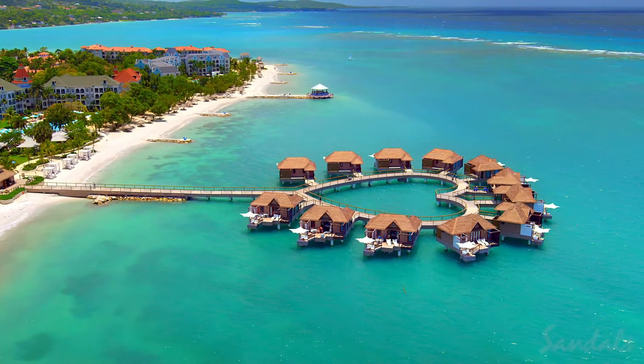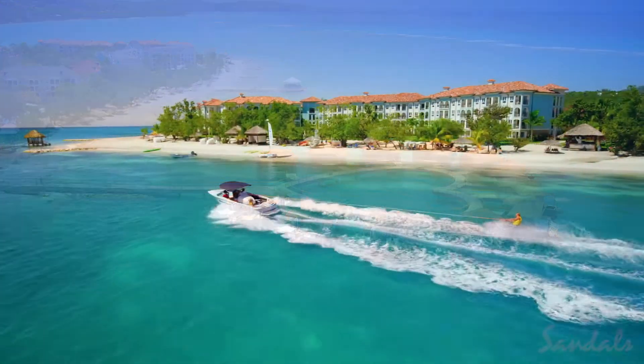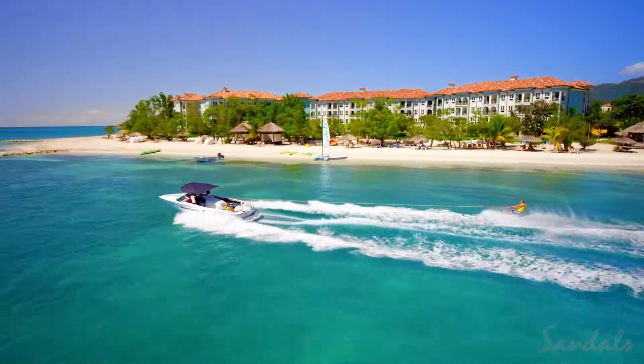That's why we created a 500-acre resort inspired by water. Sandals South Coast in Jamaica.